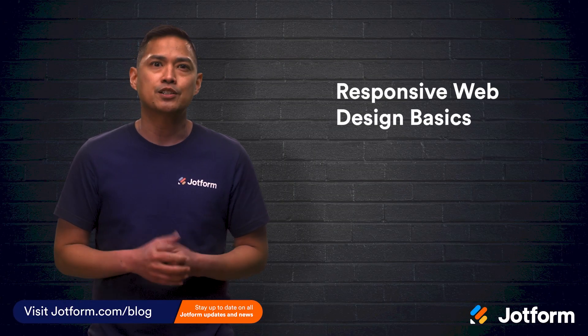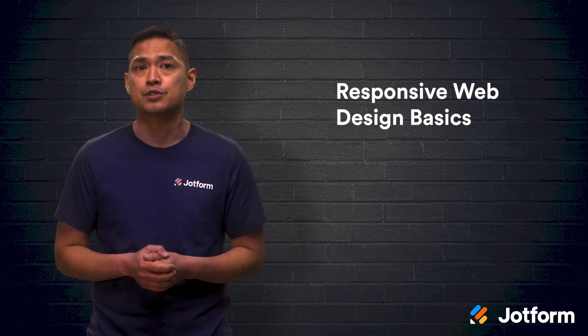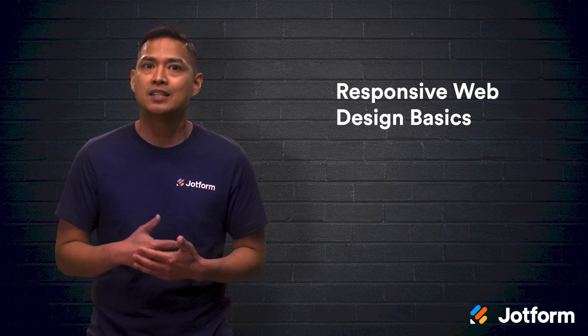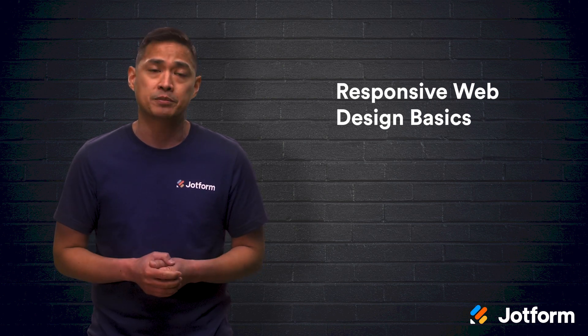Back in the day, web designers would create two separate websites for a company — one for desktop users and another for mobile device users. However, now that smartphone usage is higher than ever, web designers can create just one website that seamlessly scales content and elements to fit any screen. This is responsive web design.